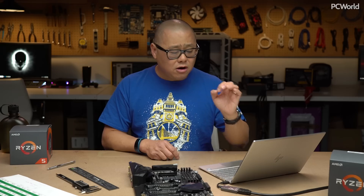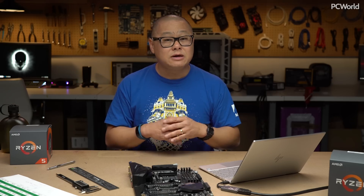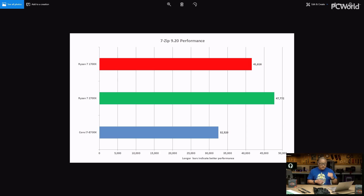Up first, Cinebench R15. In red is last year's 1700X, in green this year's 2700X, and blue — that's six core — not competing with the eight core chips. You can see that green is mean and in charge, and that story pretty much runs the gamut for all multi-threaded apps. Again, compression performance — look at that great big green bar. Intel with six cores just is not in the running. Even the 1700X with its eight cores is well ahead of that Intel part.